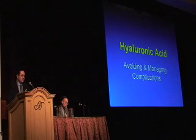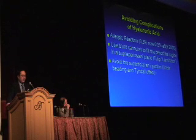I don't have any financial affiliations with any of these companies, by the way. I apologize for using a brand name. Avoiding complications with hyaluronic acid.